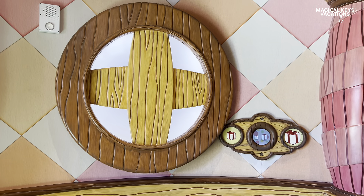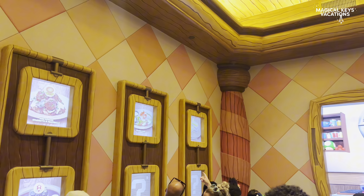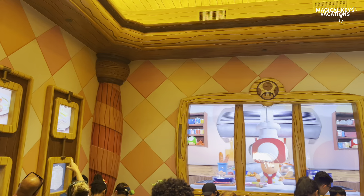Toadstool Cafe is located at Super Nintendo World. It is the only restaurant there and it is very popular. So you're going to want to make sure you get a reservation as soon as you get into the park.